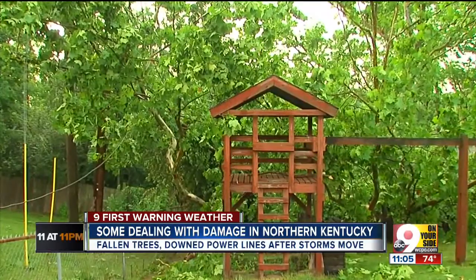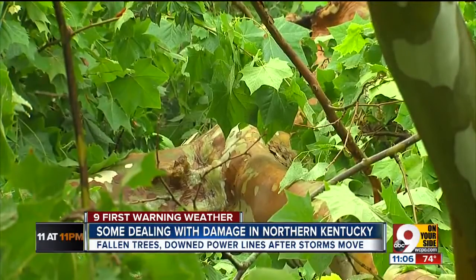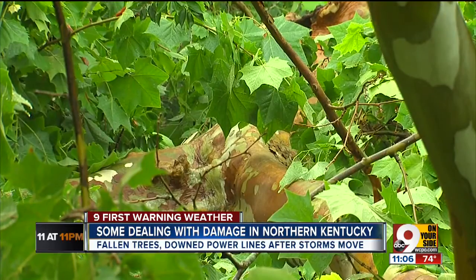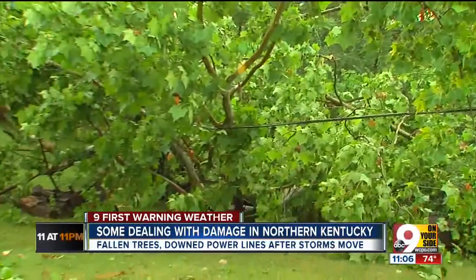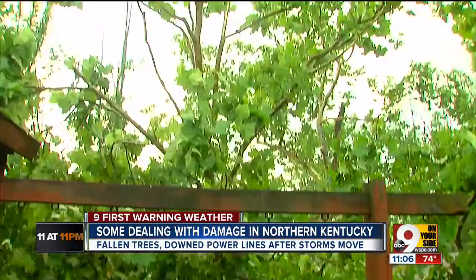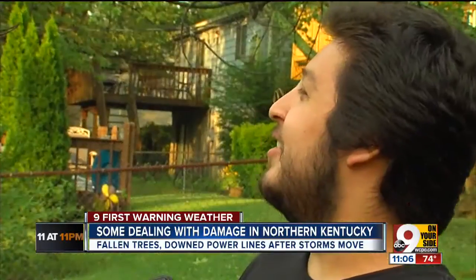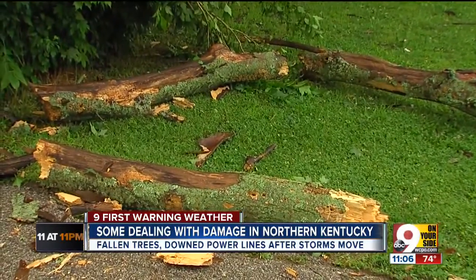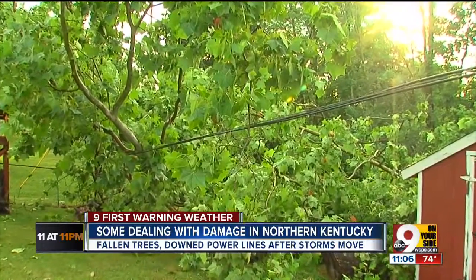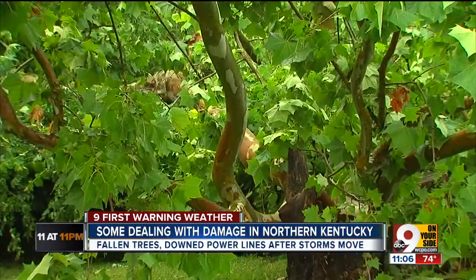At first, I thought maybe it was thunder off into the distance, but it wasn't. Raymond Armijo watched it fall. It just came straight clean down. It took about 10 to 15 seconds for the tree to clean snap. With some deciding to get a head start on the cleanup, trying to get a chainsaw and start cutting down some limbs. Everyone we spoke with says after weather like this, they're more than ready for the weekend. It's been pretty crazy. The scatteredness of them makes it difficult.